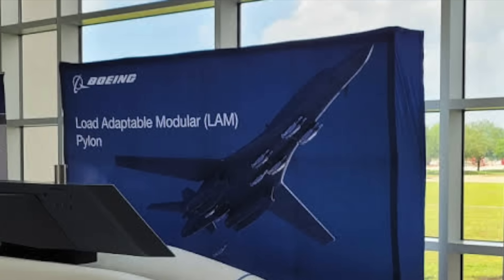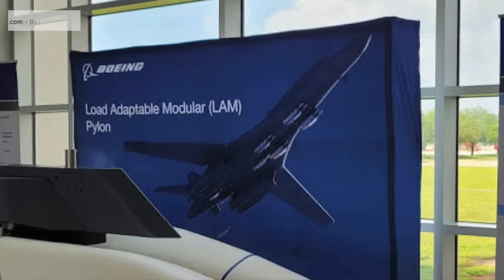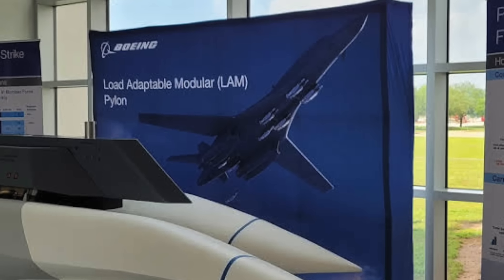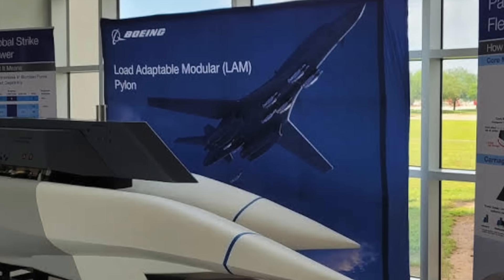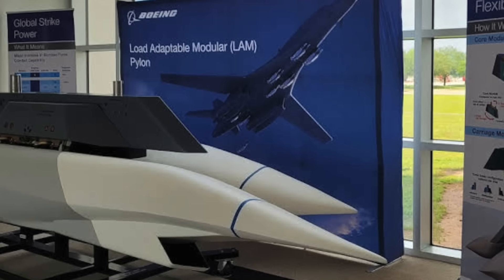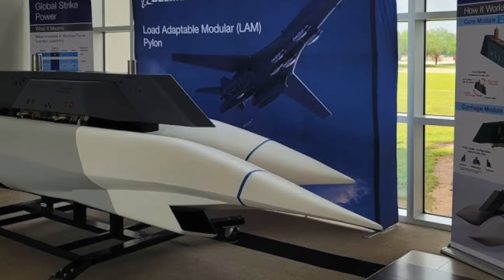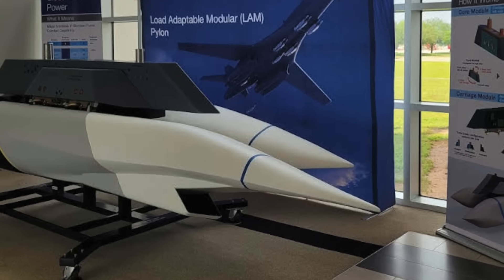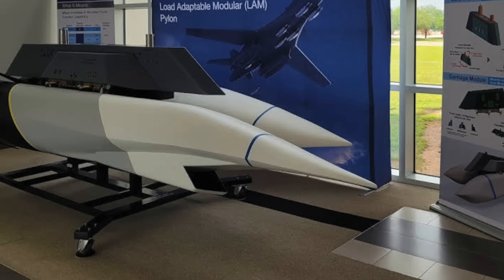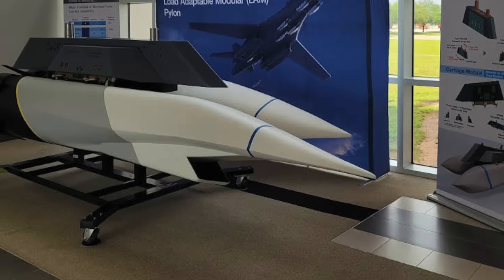In line with this effort, Boeing has been awarded a new contract to produce external pylons for the B-1B. These pylons, known as the Large Adaptable Modular system, have been in development for several years and are designed to significantly expand the bomber's versatility. Once integrated, they are expected to boost the B-1B's payload capacity by up to 50%, allowing it to carry a wider array of heavier munitions. The deal is worth approximately $78.7 million, with an initial $10 million in funding for 2025 and the remaining balance to be allocated in 2026.